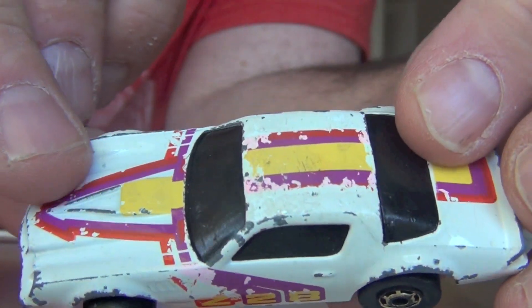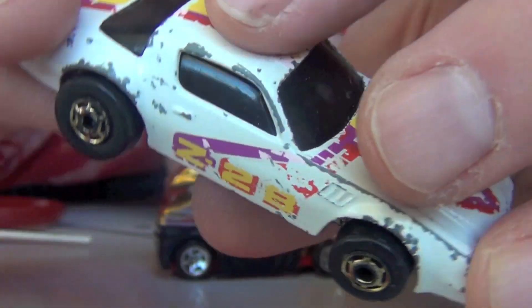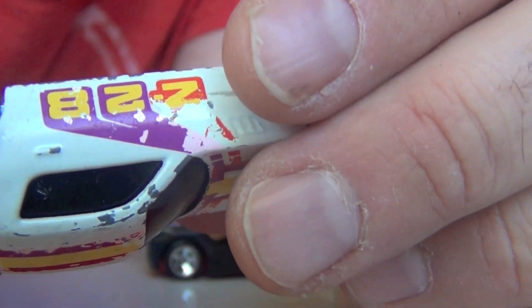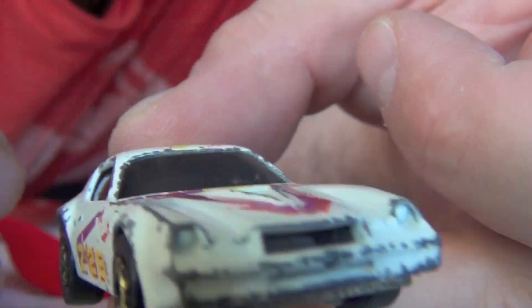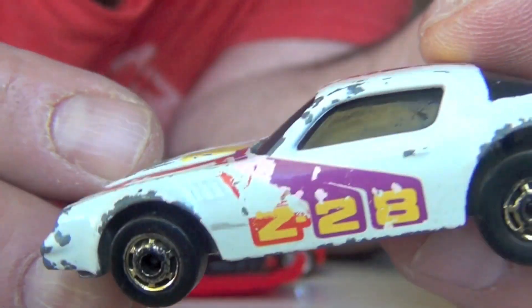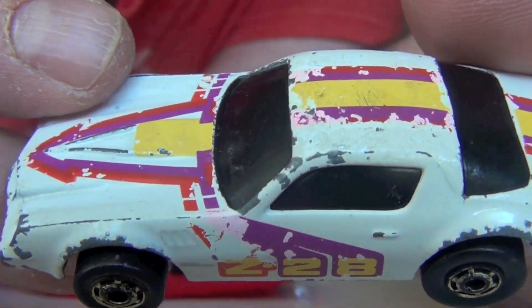Another cool Camaro — here's a Z28, a 1982 Camaro Z28. This is really the kind of stuff I had. 1982 is like the year I was collecting — this is probably a Camaro that I had and I did not recover. This is awesome.